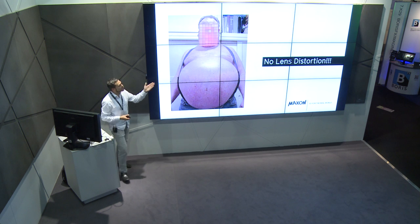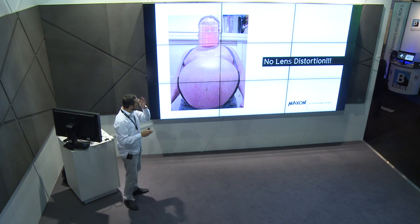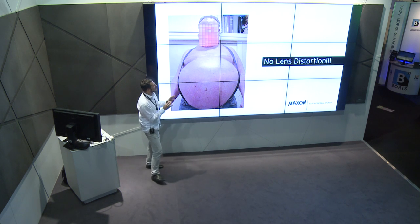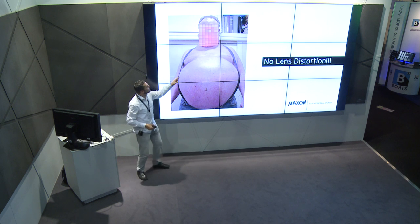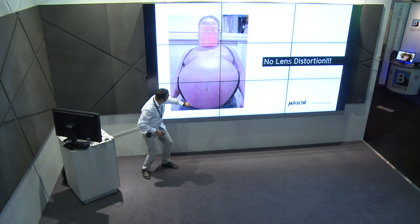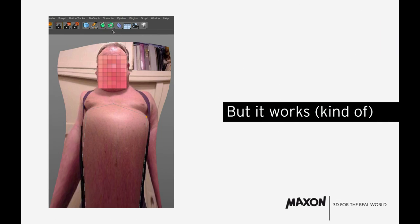As a fun aside, the presenter demonstrated the lens distortion algorithm on a photo of a person's belly — an extreme non-lens distortion — to test the algorithm, and it successfully calculated it out. So if you want to get rid of photos of a beer belly, you can do it with Cinema 4D.